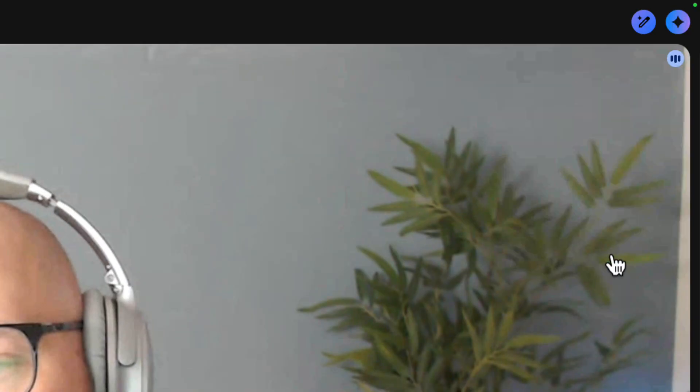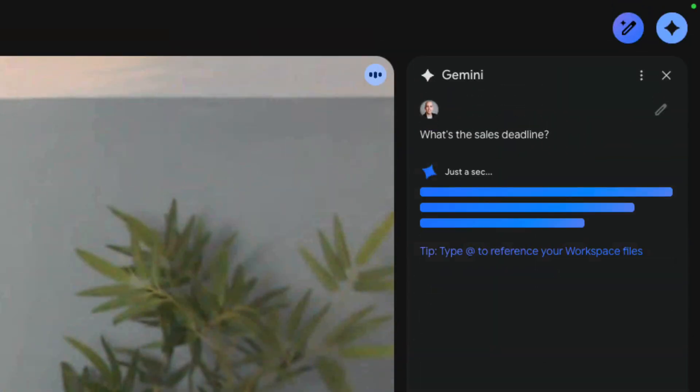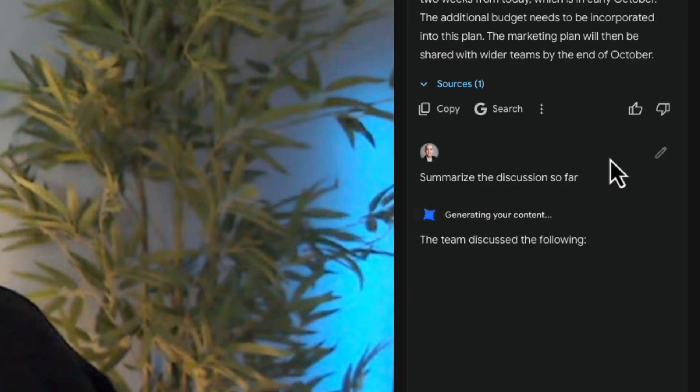This is so helpful if you're running late or you want to double-check a deadline someone mentioned earlier. All you have to do is click on the Ask Gemini symbol on the top right of the screen — the side panel pops out and you can ask questions, like when the deadline is that's been mentioned earlier. Or you can also get a summary of the meeting so far at any point. Ask Gemini can be enabled or disabled in each meeting by the host, and the Google Workspace admin can disable it too.